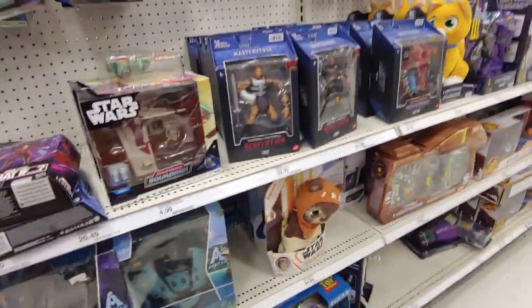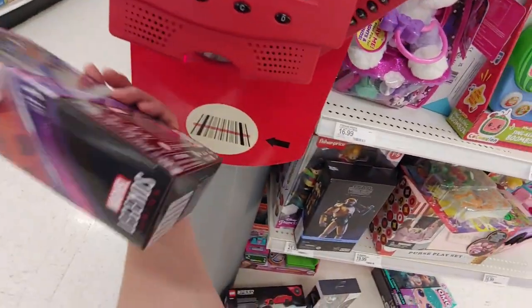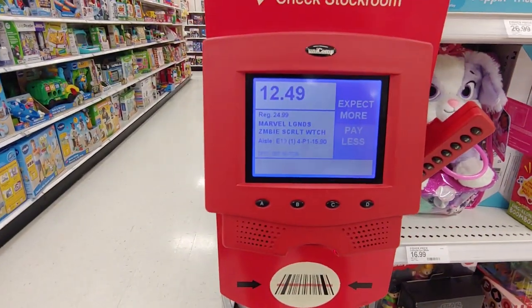Let's go check these prices. Zombie Scarlet Witch - come on, six something... $12.49. Okay, I'm still waiting.